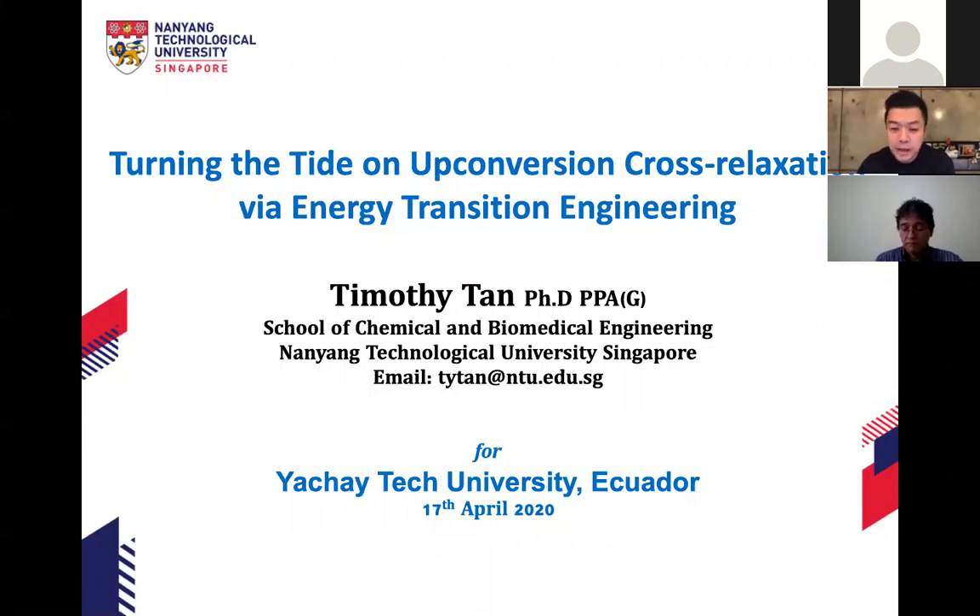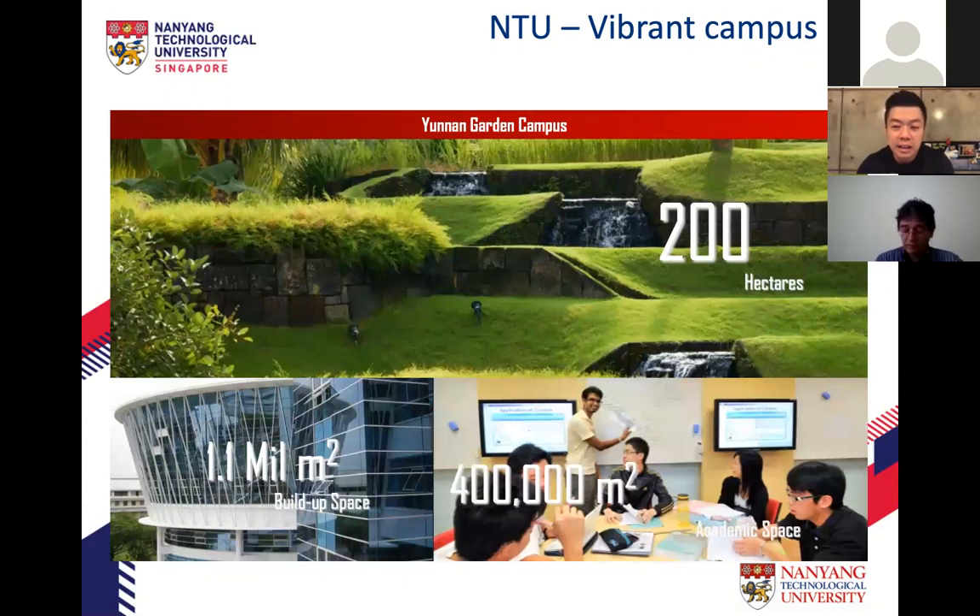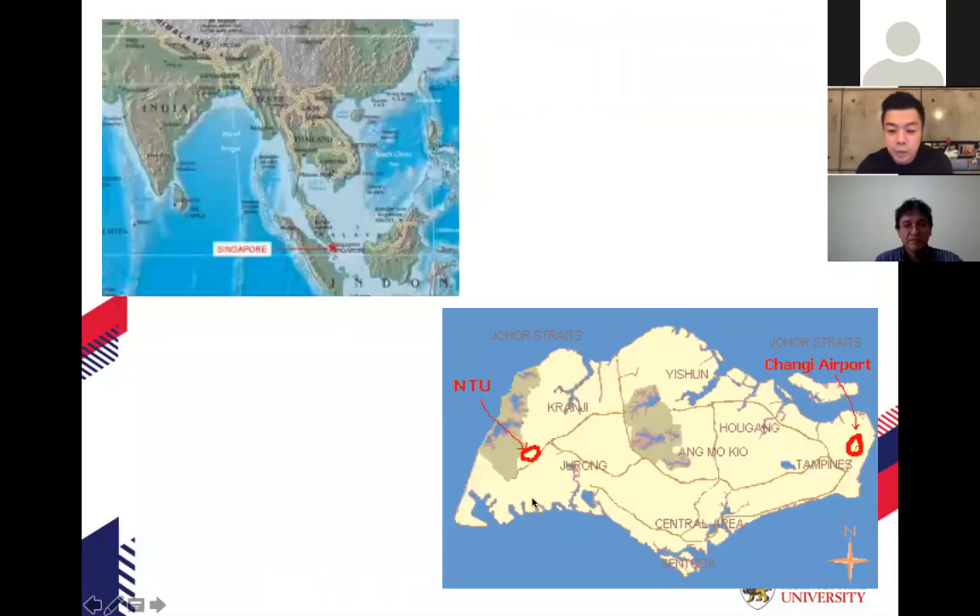Before I start, I'll give you a quick introduction of NTU. Frank is familiar, but for some colleagues who are not familiar with NTU, we have a huge campus in Singapore. Singapore is really small — the land is very limited — but our campus is located at the western part of Singapore. Singapore is about 40 kilometers across east to west and about 25 kilometers north to south, so it's a really tiny country.